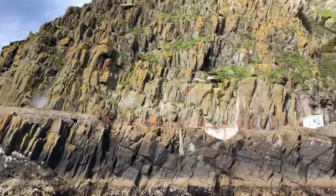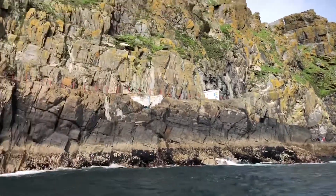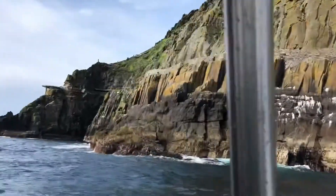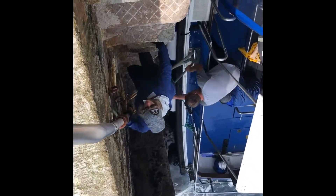Here we are at Skellig Michael, about to disembark onto the island. Up we go! Good job, babe.